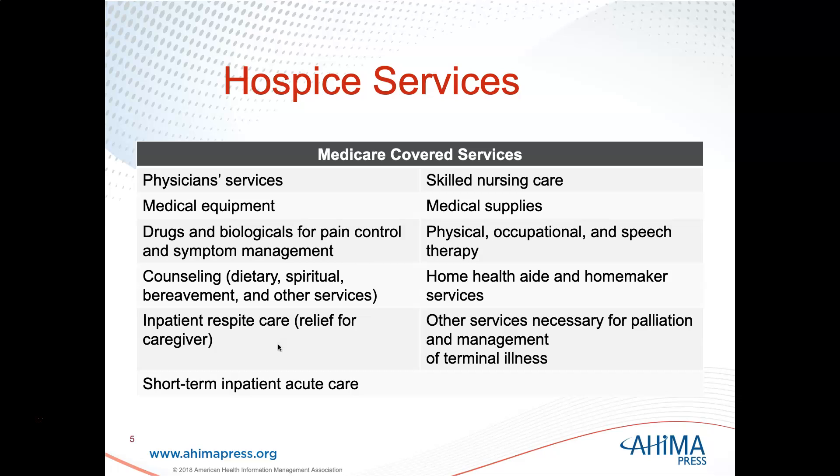Hospice services can be provided in the patient's home or whatever setting is considered their home, such as a skilled nursing facility. It can also be done in a hospital-based setting or in an independent hospice facility.